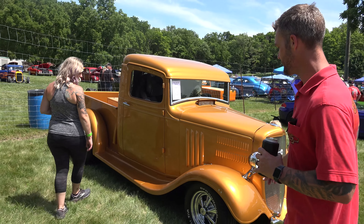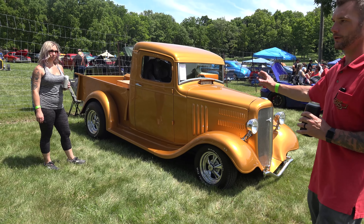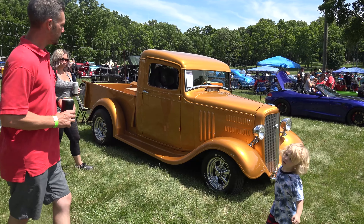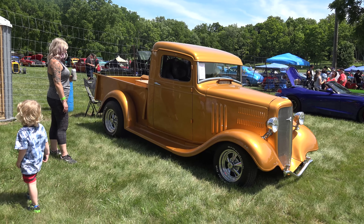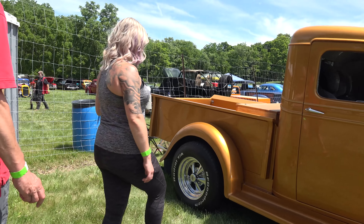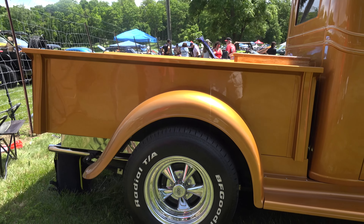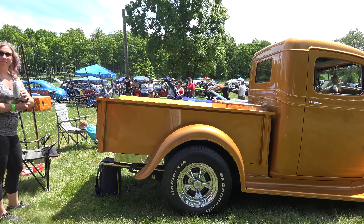It is sitting on a 1978 Mustang II front end with the original '35 chassis and body, and a '78 Monte Carlo rear end. It's 3.73 gearing on the rear end, which grandpa did because he drove it everywhere — he put over 30,000 miles on this truck. We do not trailer this truck; this truck drives everywhere.